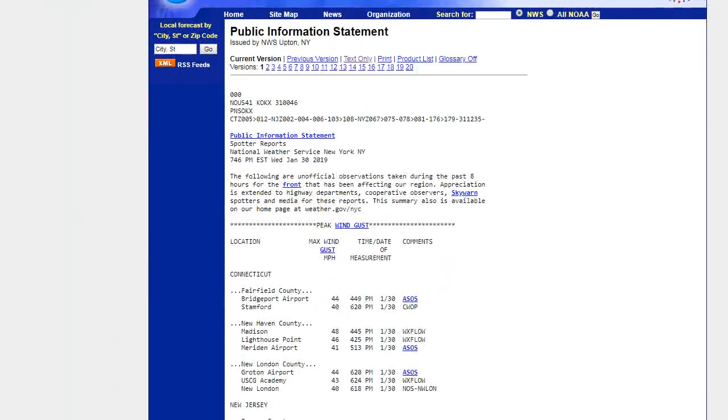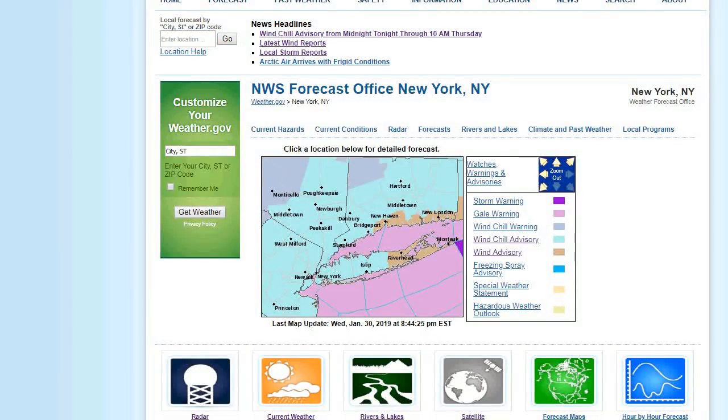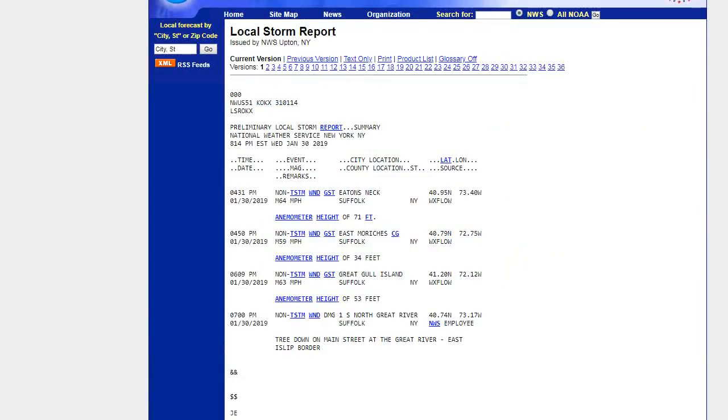That is incredible — it was like a squall line, but with snow. There was no lightning or thunder, but very impressive. Here are some more storm reports: Great Goal Island 63 mph, which definitely caused some power outages when these winds moved through. East Moriches Coast Guard 59 mph, Shinnecock 57, Fishers Island 56 mph wind gusts, one mile south of Brookhaven 53 mph. So we had some really strong wind gusts when this moved through. And there's a tree down on Main Street at the Great River/East Islip border.